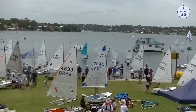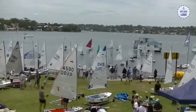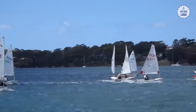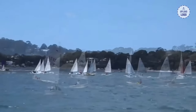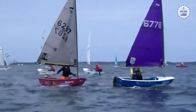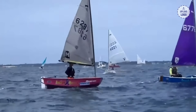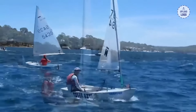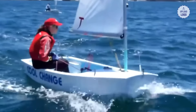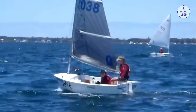Sailboat 2: Sabot. Next up, we have the Sabot, a fantastic sailboat for young sailors and beginners. The Sabot's small size and single-sail configuration make it easy to handle and control, allowing new sailors to learn the basics of sailing in a safe and manageable way. With prices ranging from $1,000 to $3,000, the Sabot offers an accessible entry point into the world of sailing.